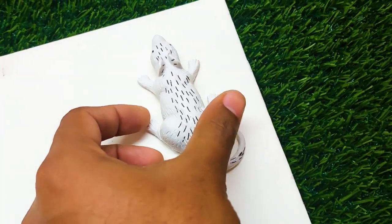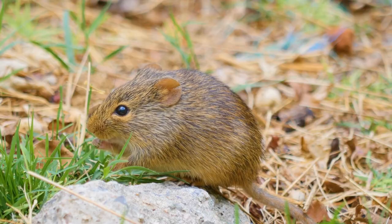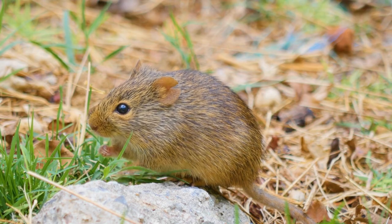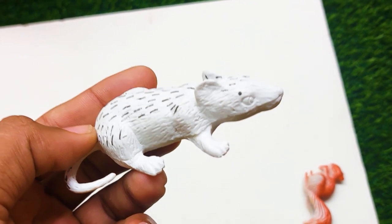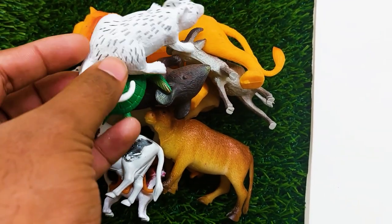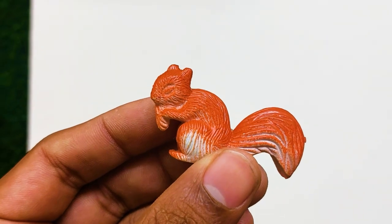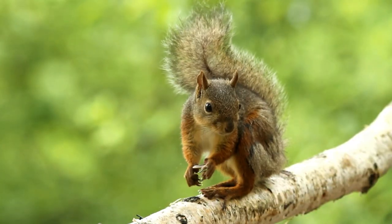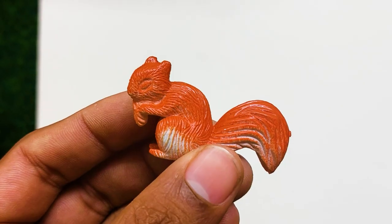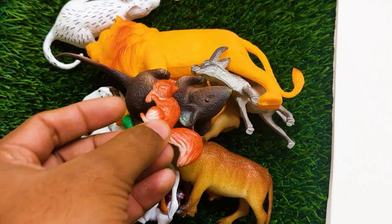There is the next one — oh my god, what is this? This is a mouse — a white-colored mouse here. I'm collecting this mouse also at side here. There is the last one — what is this? This is a squirrel. Look at this — it's so nice and beautiful squirrel here. I'm collecting this one at side here.